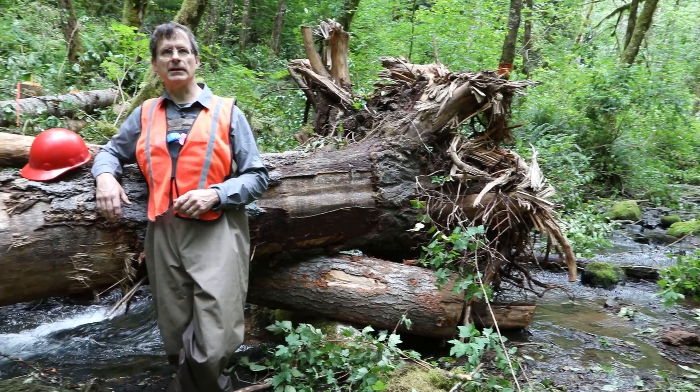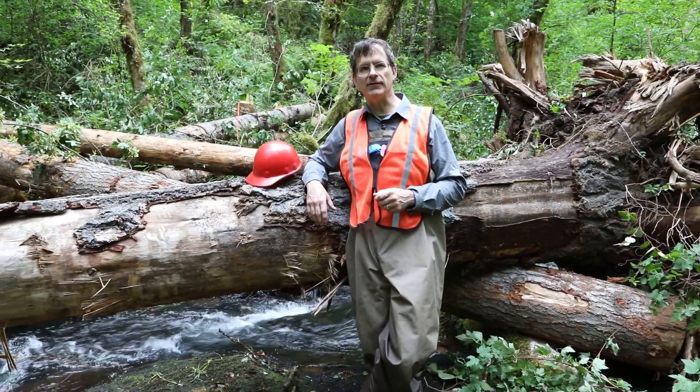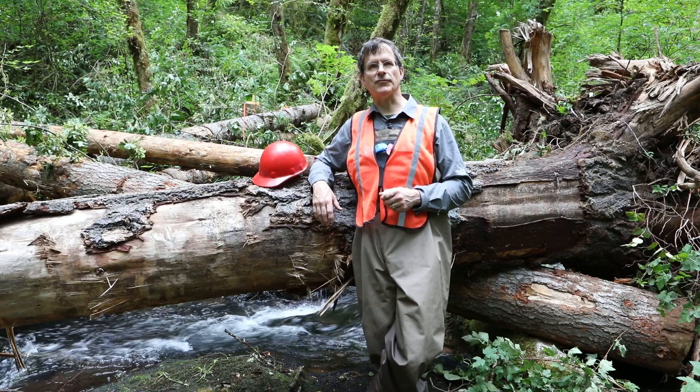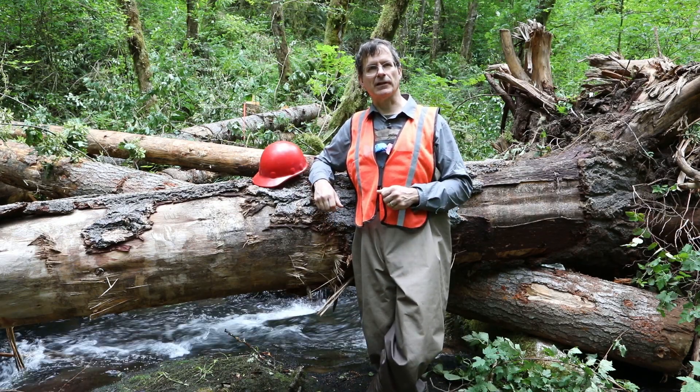Focusing on these minimally disturbed watersheds provides the quickest chance for recovery of these fish, and based upon my observations of previous restorations, results in the greatest benefit for the least cost.